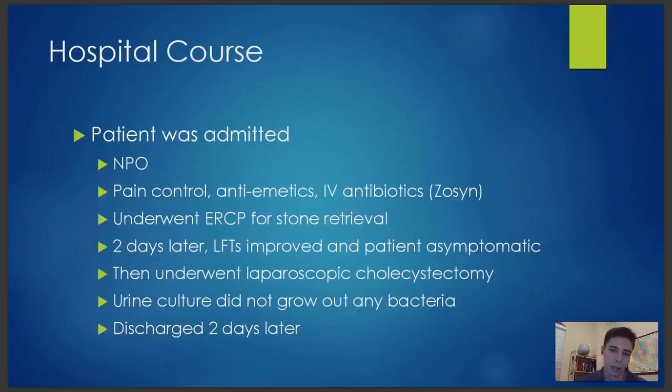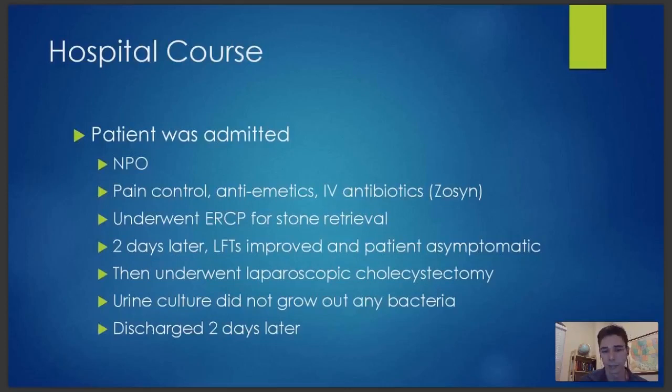Good question from Vincent — is cholecystectomy necessary? I don't know that I'd say it is strictly necessary. However, we know she's got a ton of stones, she's symptomatic, and we know some stones are coming into the common bile duct. If you don't do it now, there's a good chance you'll need to do this again. A case could be made for outpatient cholecystectomy. The Zosyn was just prophylactic — she really wasn't showing any signs of acute infection — but in an older patient you don't want to see things go downhill quickly, so we covered more bases until we had a more definitive diagnosis.